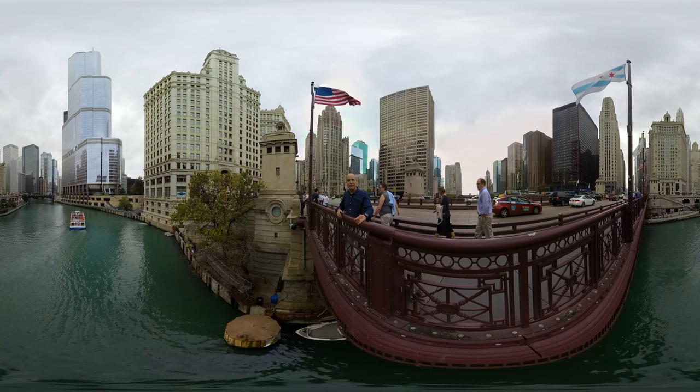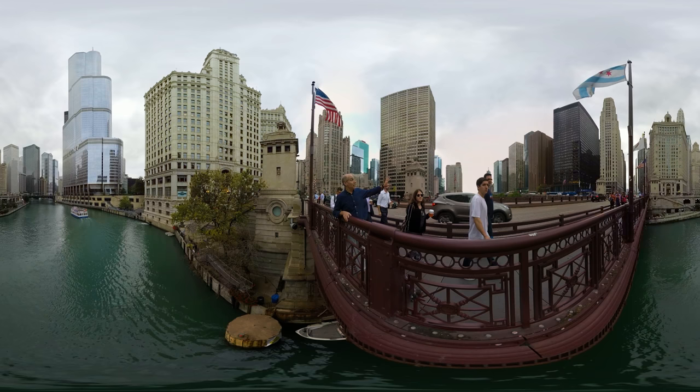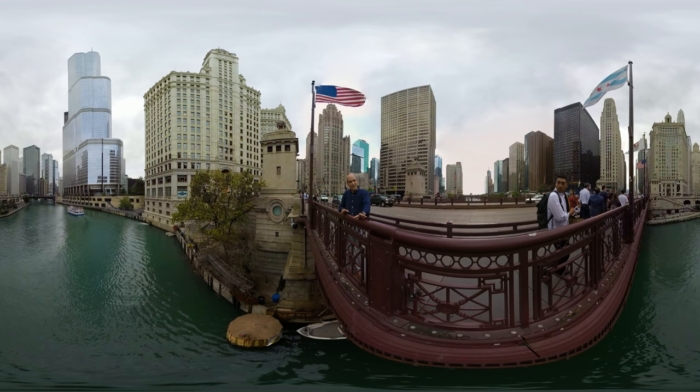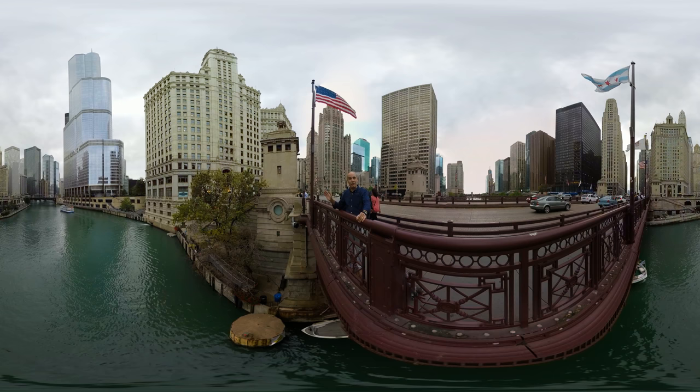Man, I love this view. This is one of my favorite places in Chicago. This is Michigan Avenue Bridge, high above the Chicago River. You could make an argument that this is the place where Chicago began, because this was the original shoreline of Lake Michigan. Today the city has been pushed out into the lake quite a ways, but the shoreline was originally here, and Chicago's first permanent residence set up a home here near the shore of Lake Michigan. It was a trading post in the late 1700s.